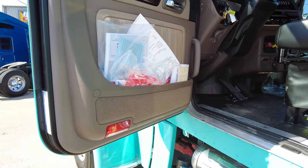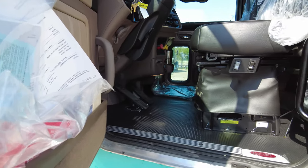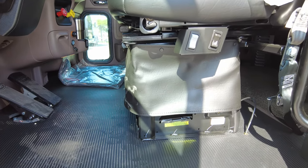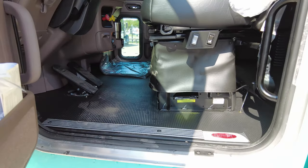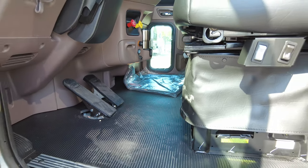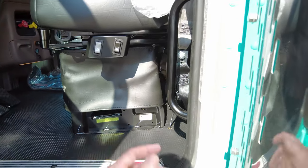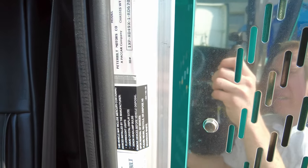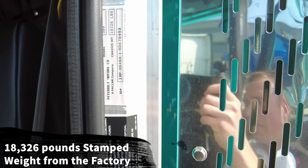We did this one with Saharan tan, which is a unique color — typically you're going to see the Arctic gray. We also opted for the rubber floor in the cab and carpet in the sleeper, so you won't have to worry about getting the floor dirty in the cab — very easy to clean out — but you'll have the comfort of carpet under your feet in the sleeper. This is on a 280-inch wheelbase, no toolboxes, and the truck has a stamped weight of 18,326 pounds.